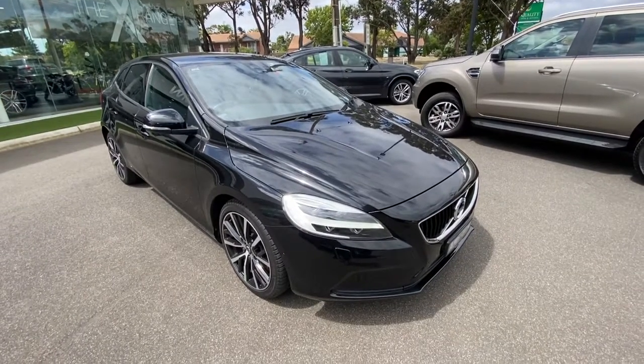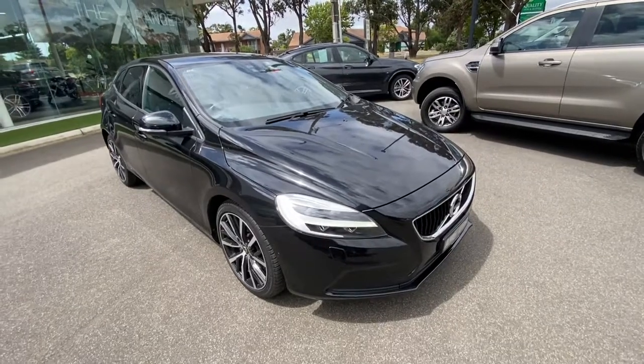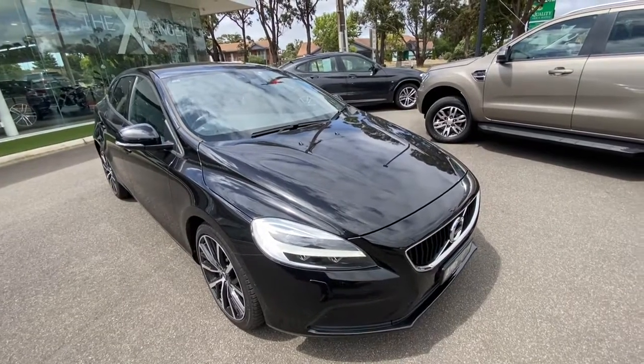Hi and welcome to Gibbsland BMW. I'd like to thank you for having a look at our 2017 Volvo V40. This one's a T3, in impeccable condition with extremely low kilometers — under 30,000 k's.